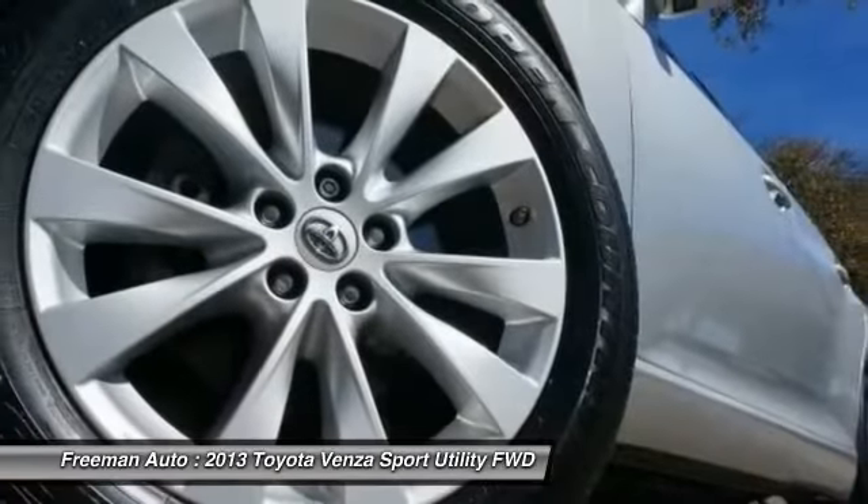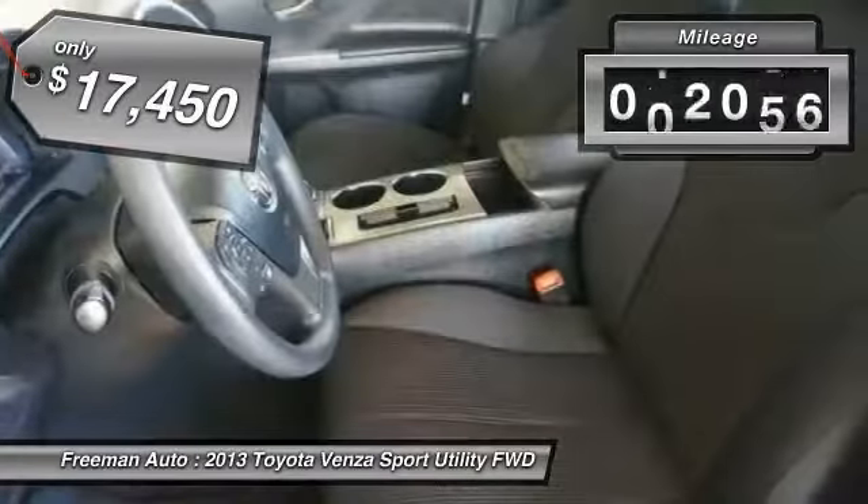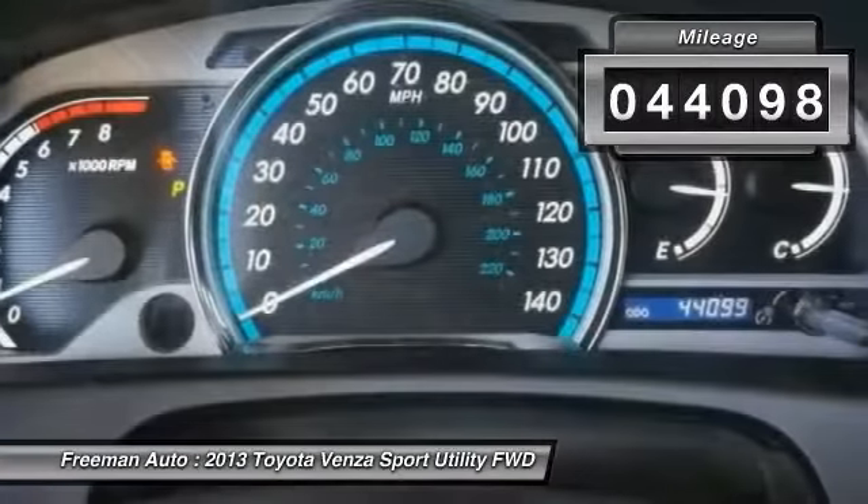You're more than one thing, so is Venza, and is priced below $20,000. This vehicle has less than 45,000 miles.